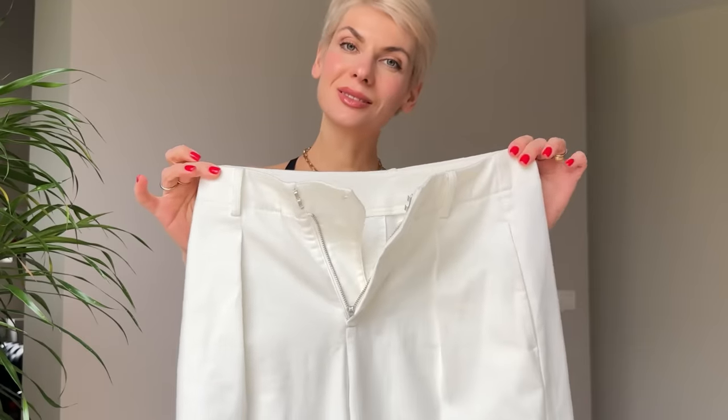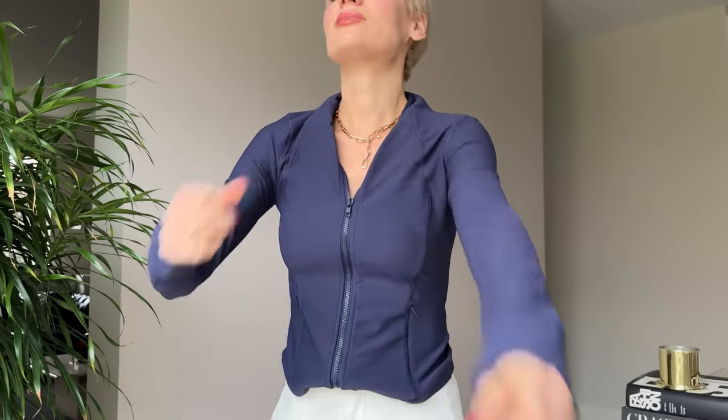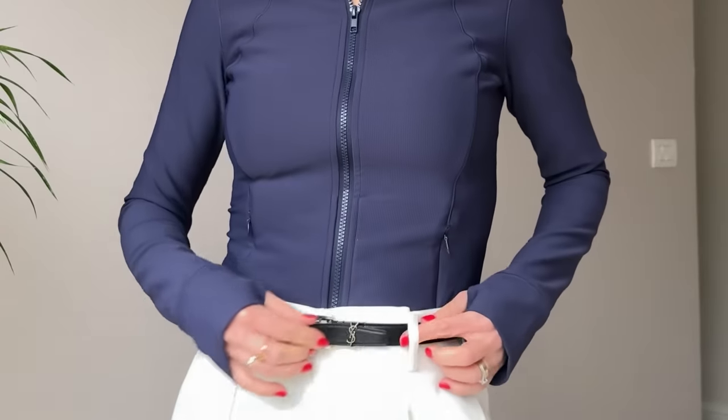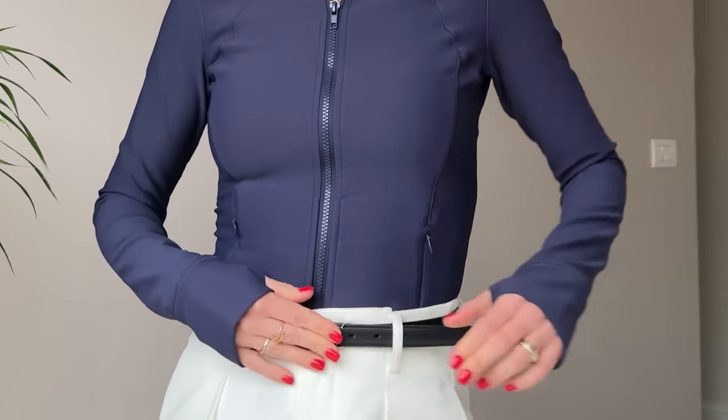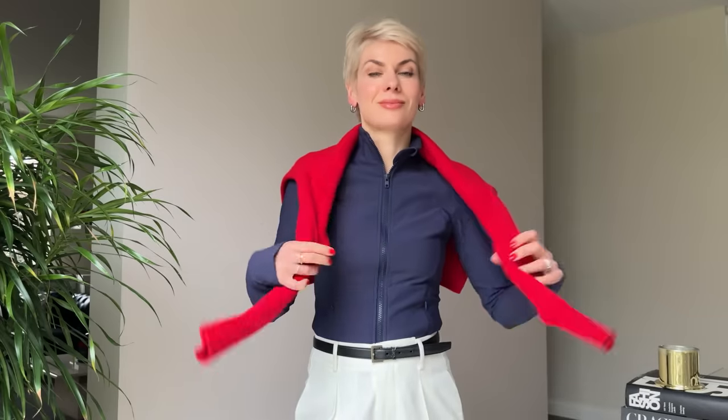For my first look, I paired pleated off-white denim pants with a super comfortable navy blue zip top from Hilara, our sponsor for today's video. I also added a subtle black belt with a silver buckle to add a bit of polish and my favorite matching silver jewelry to tie it all together. I went with Adidas trainers for comfort and to complement the wide-leg jeans, and to add a pop of color and stay cozy, I wrapped a bold red cashmere sweater around my shoulders.